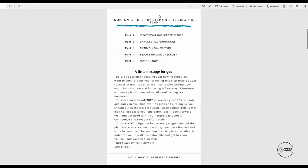The contents walk you step by step through utilizing the trading plan. Part one is identifying market structure — I'll show you the basic market structure we already covered and review some of my personal formations I trade. Then we have candlestick formations: what candlesticks we trade, what we want to see, rules about every single formation, where we want to see them, and exactly how we want them to look.